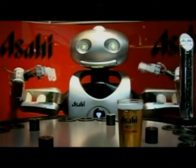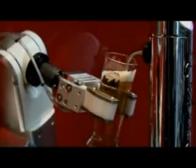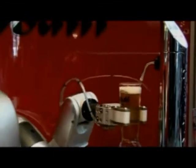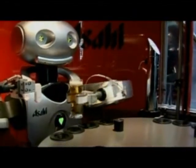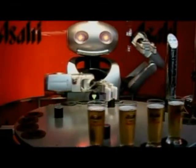Hello, I'm Mr. Asahi. Some companies are simply capitalizing on people's interest in robots to promote products. Mr. Asahi was created by the Japanese beer brand of the same name to help sell their product on a promotional tour. He can pour and serve lager like an expert bartender, and never tires.